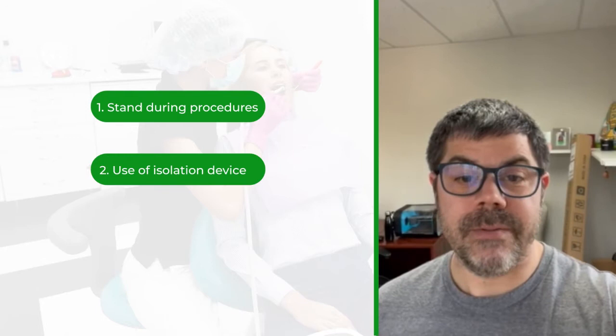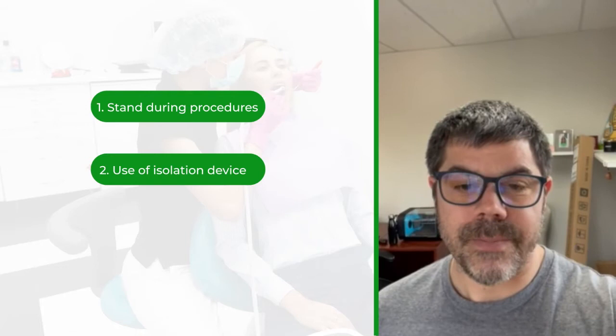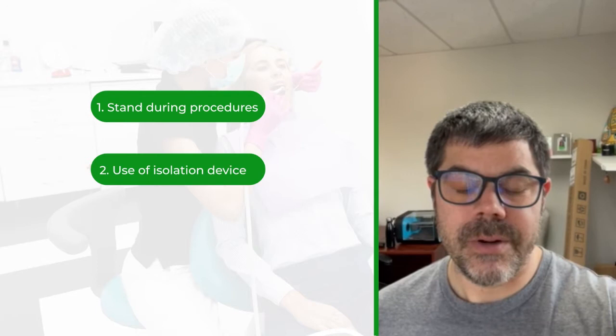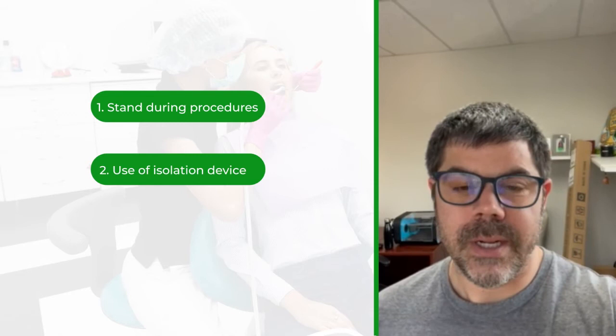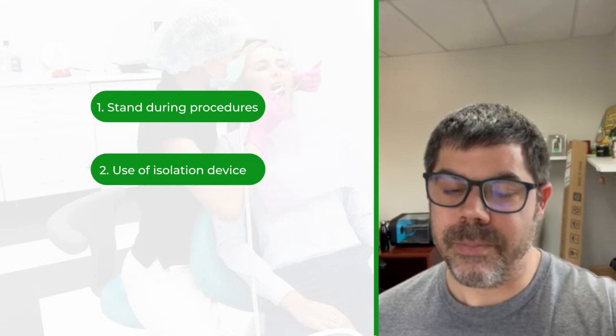The second most important thing I've done physically is using an isolation device. I use it on almost every procedure — extractions, implants, fillings, crowns. I used to have a tremendous amount of shoulder pain from a surgery about 10 years ago, but now I don't have to deal with retracting a pesky tongue, lip, or cheek. I couldn't tolerate an overhead light over my loupes, so the isolation device gives me extra light and has made my shoulder pain so much less.